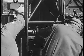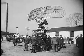Mobility and accessibility are the helicopter's contributions to efficiency in Air Force communications.